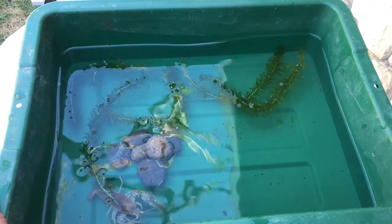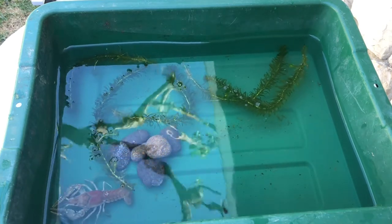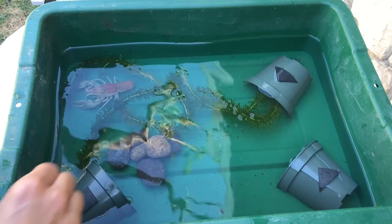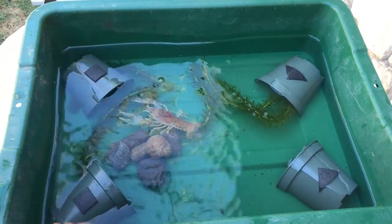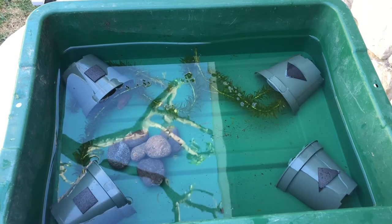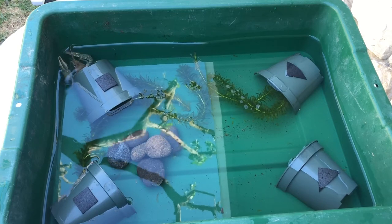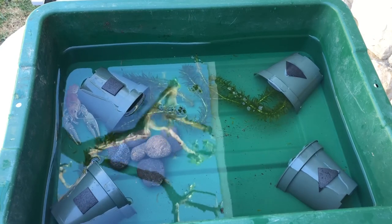Now we have the crayfish inside the basin with some rocks and he's all alone. What I'm going to do is put little homes inside and see if that changes how the crayfish behaves. Let's bring them to the middle. Now we have some homes — let's see where he goes. He went inside right away! What does that tell us? Does he like it where it's dark or where it's bright?